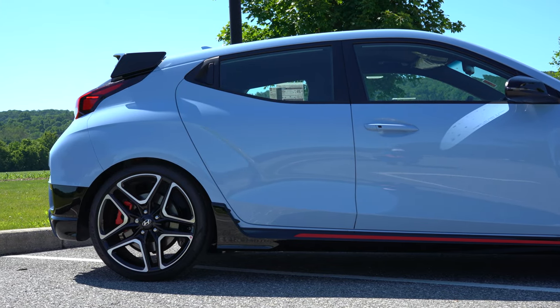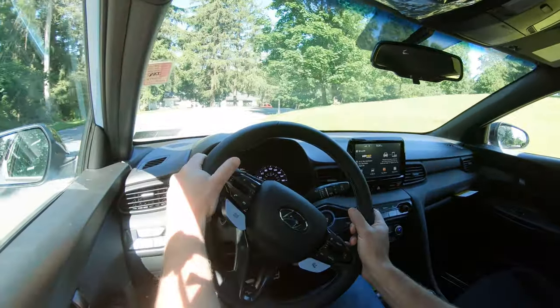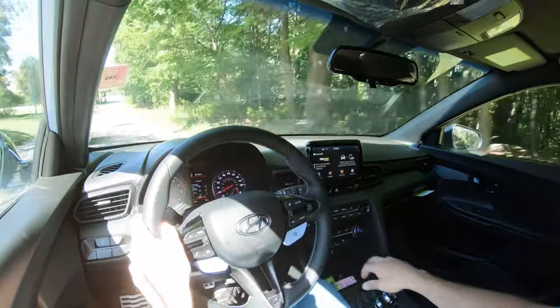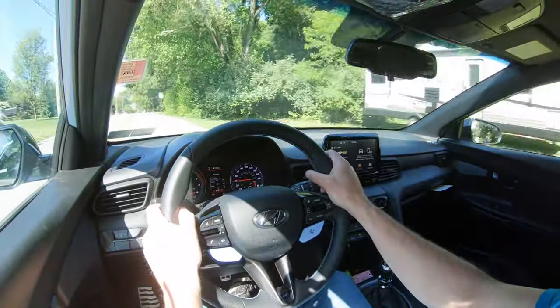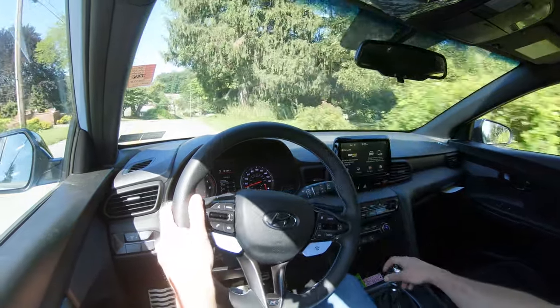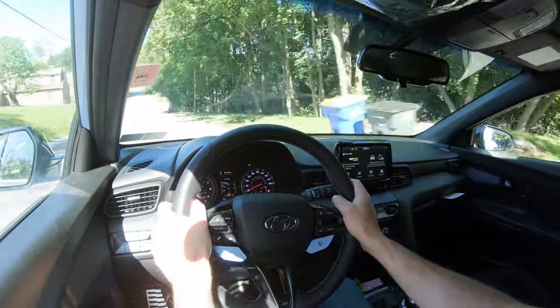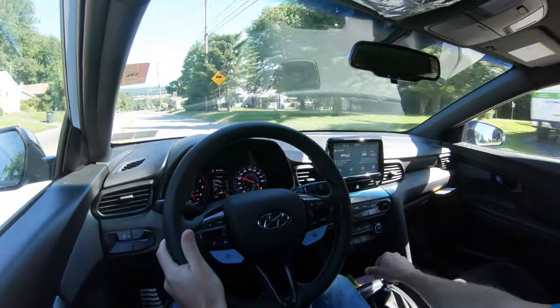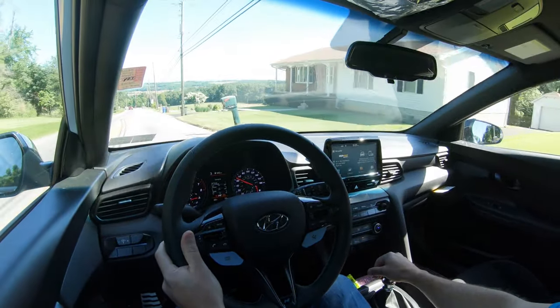On suspension, up front you get a MacPherson strut and in the back an independent multi-link rear suspension with front and rear stabilizer bars. With the performance pack you also get a limited-slip differential, sending torque to the wheel with the most traction — always a plus in a performance car. In N mode now the steering is much weightier — I'm a fan. Ride quality is pretty firm, similar to my Mustang GT, but for a car like this that's expected and actually good — you feel more connected to the road.